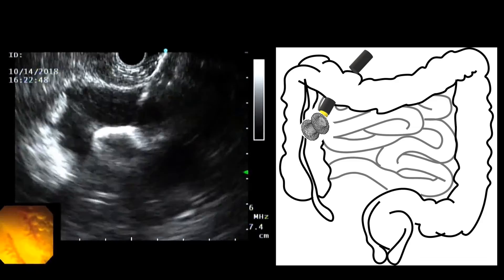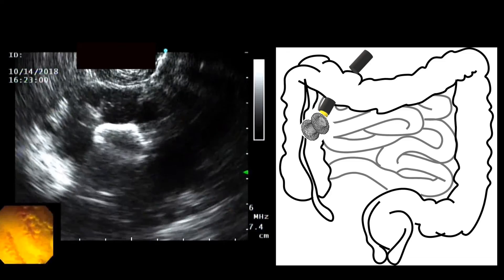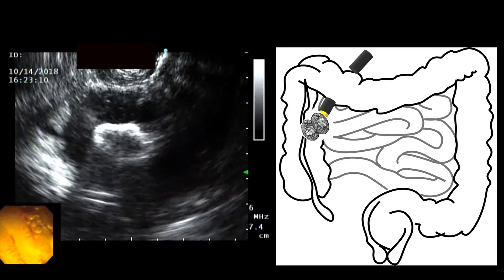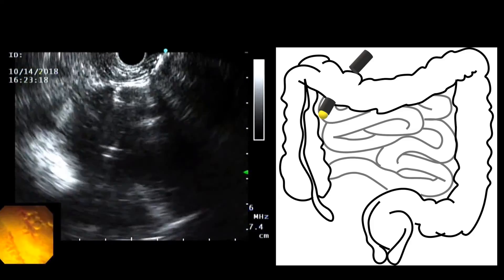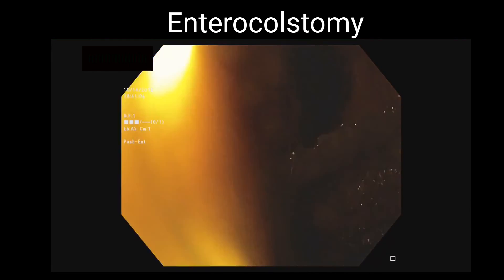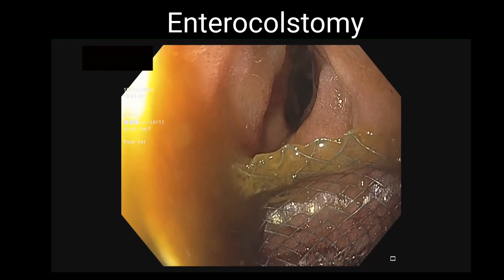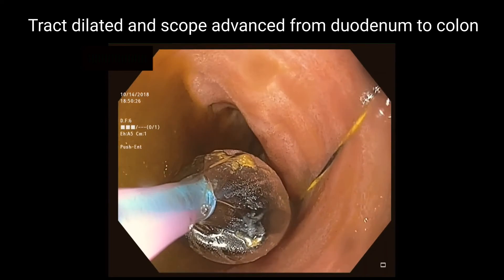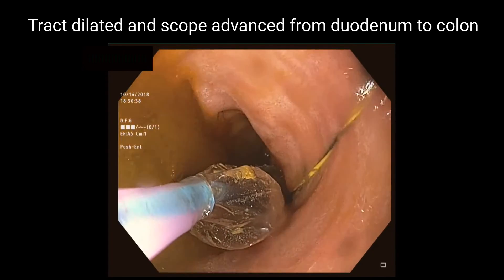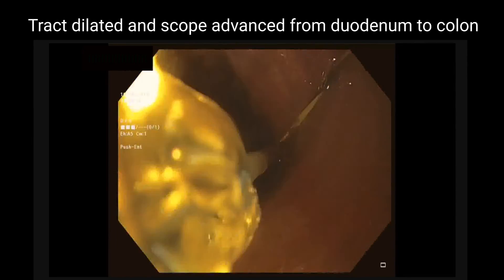Under endosonographic guidance, the duodenum wall and colon wall were punctured using a cautery-enhanced 15mm x 10mm lumen-opposing metal stent, and the stent was deployed. After stent deployment, colonic content could be seen in the lumen-opposing metal stent and in the duodenum lumen. A 0.035 inch x 450 cm straight guidewire was then advanced into the duodenum through the lumen-opposing metal stent and into the colon.